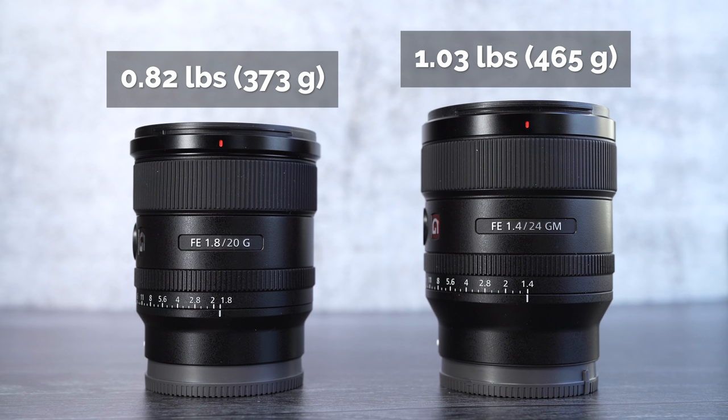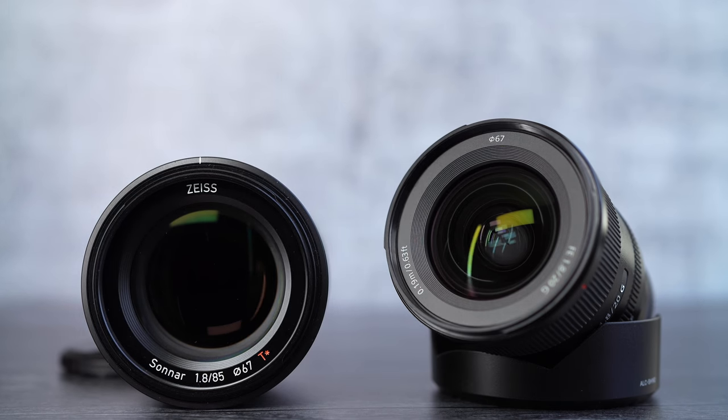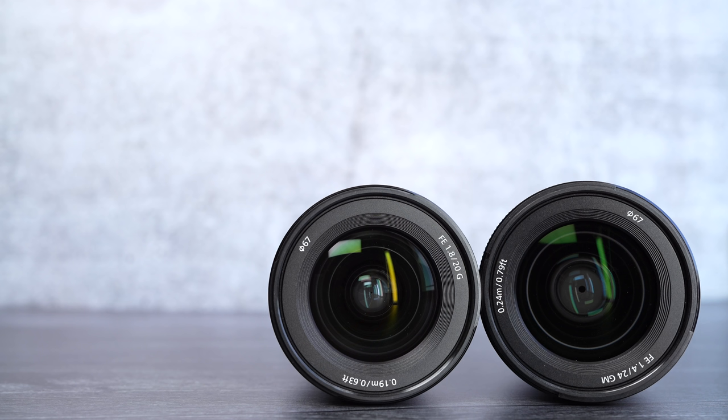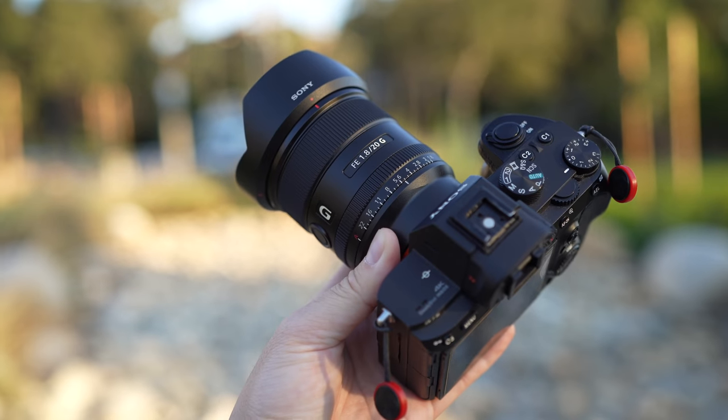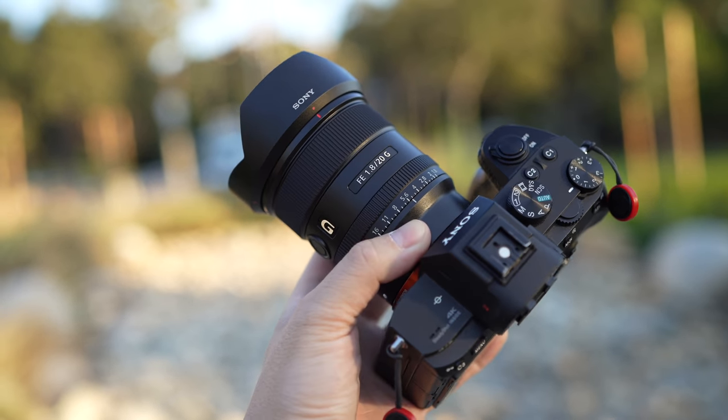The 20mm is actually much smaller and lighter compared to the 24mm G Master, which is insane because the 24mm was groundbreaking for its size when it came out. The 20mm is 92 grams lighter, but it still keeps the 67mm filter thread, which I like a lot — that means I can share the same filters across all my lenses. In my opinion, 67mm is the sweet spot for a mirrorless full-frame lens that's still light, portable, and small while maintaining a relatively fast aperture.